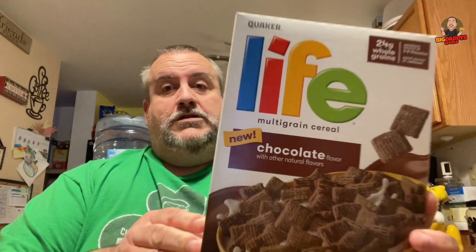Life Chocolate is what we're doing today. It has 24 grams of whole grains, five B vitamins, and is a good source of calcium. This cereal has 160 calories for a serving, and with skim milk it's 210 calories. It's also got iron in it.